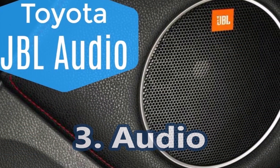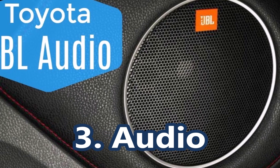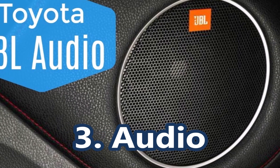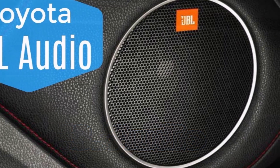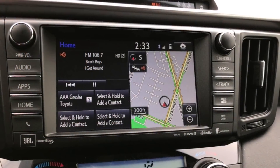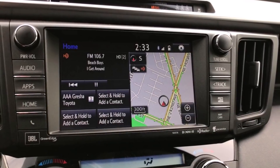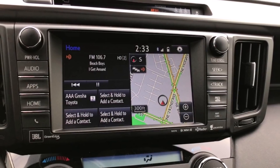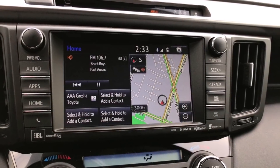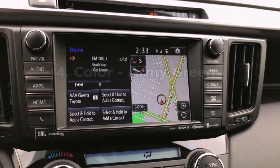Toyota and JBL continue their partnership with premium JBL audio. The 2019 4Runner is optionally equipped with 15 JBL speakers with amplifier. Your car's sound quality dramatically improves with the JBL upgrade, as it features concert-like quality right in your vehicle. SiriusXM will be featured in all grade levels of the 2020 Toyota 4Runner.